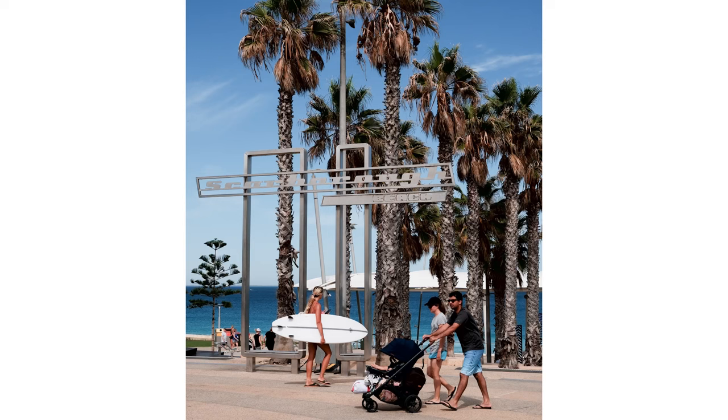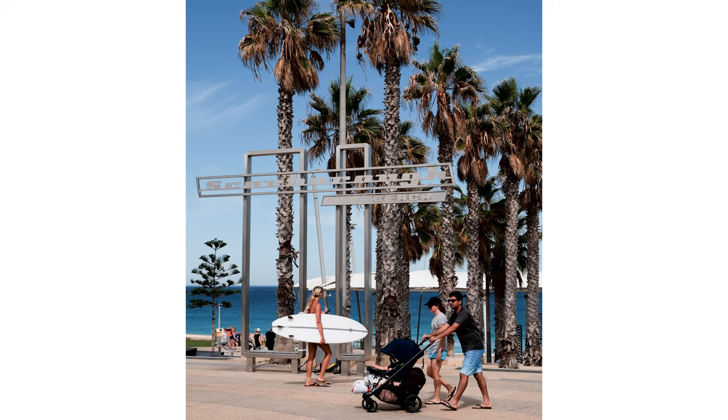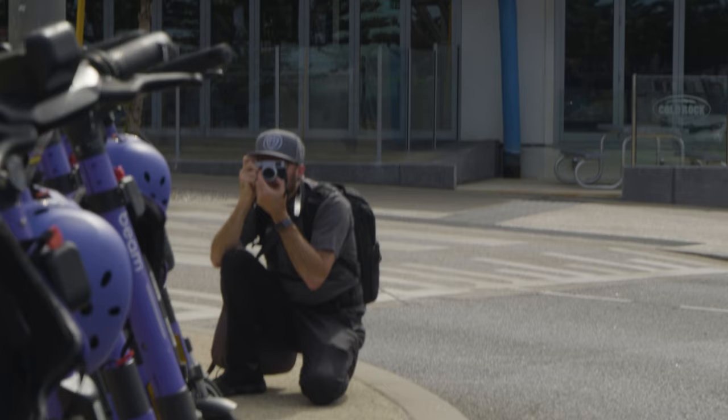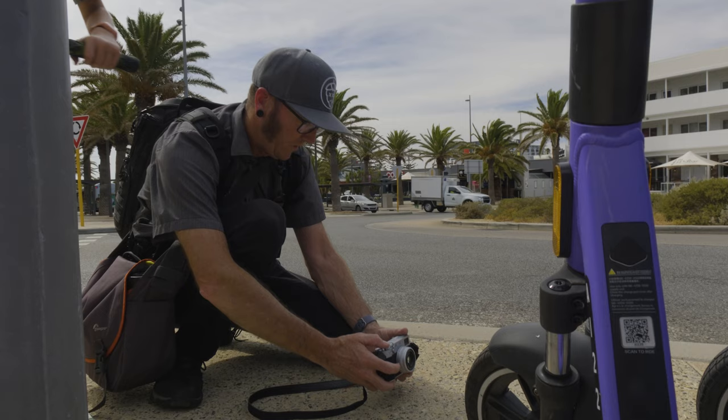Ian, what was your favourite shot on the day? I haven't actually seen it properly yet, but there was a lady walking across the footpath with a surfboard. I tried to follow her and frame her, get the clock tower, the surfboard, the Scarborough beach sign, and the palm trees. I'm not sure how successful that was. They're looking at the image right now — you haven't even seen it yet! I really liked the other one you took of the purple scooters and the clock tower. All about composition.